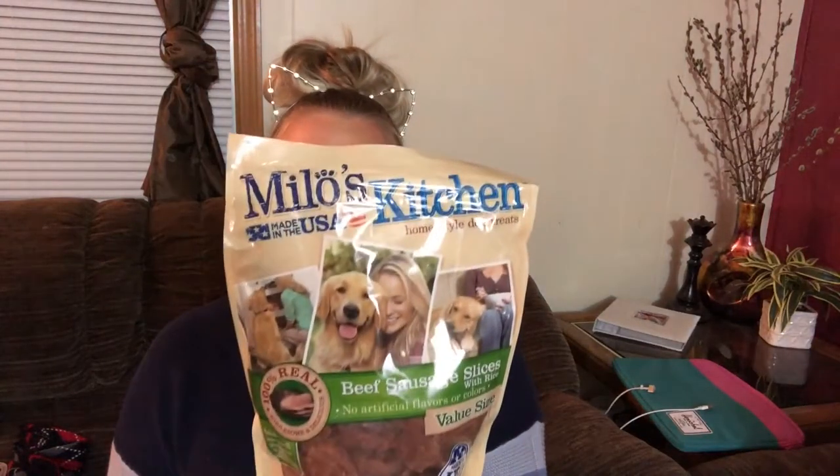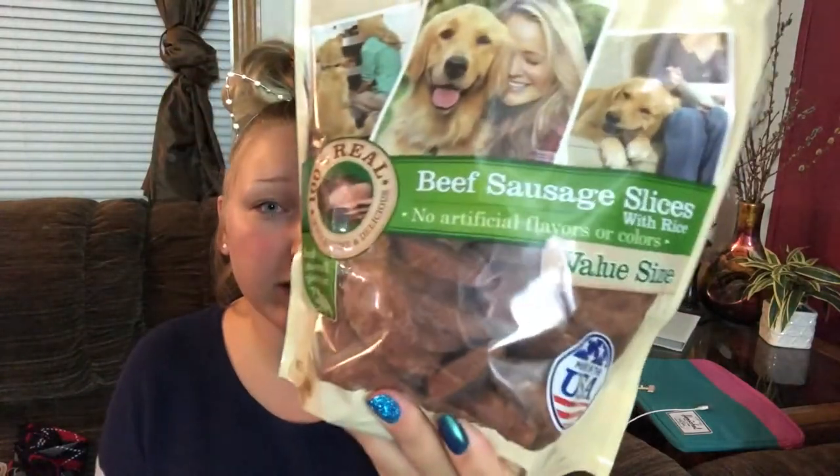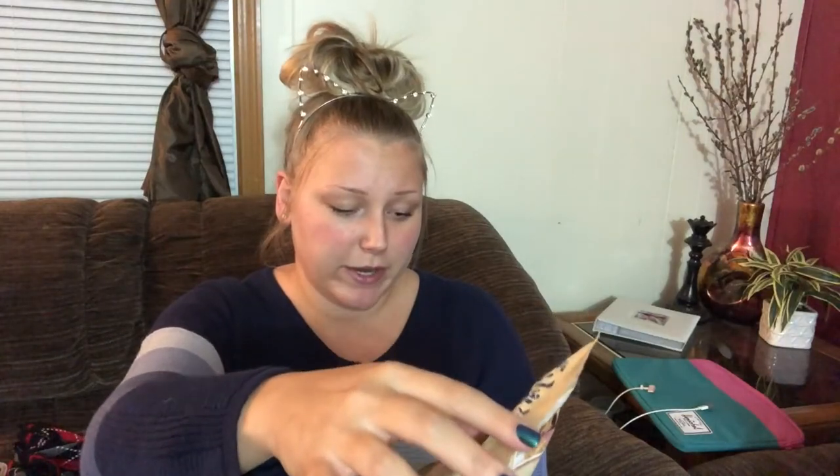Today in class, the dog trainer told us we needed to get a super scrumptious treat — one your dog will just drool at the mouth for — to use when she's really being rewarded. So we got Milo's Kitchen home-style dog treats, made in the USA. They literally look like slices of sausage — beef sausage slices with rice, no artificial flavors or colors. Break into small pieces for small dogs. I'm obviously the softy and I like to spoil my dogs!